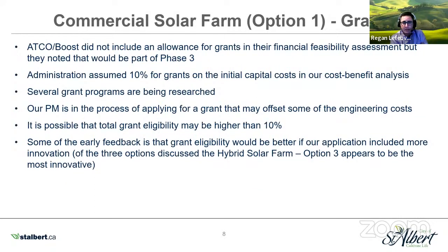Another thing to make everyone aware of is grants. ATCO Boost did not include an allowance for grants in their financial feasibility assessment, noting it would be part of phase three. We assumed 10% for grants on initial capital costs in our August cost-benefit analysis. We've since been researching several grant programs, and our PM is in the process of applying for a grant expected to offset some engineering costs. Our total grant eligibility might actually be higher than 10%, and early feedback suggests eligibility would be better if the application included more innovation. Of the three options, the hybrid solar farm, option three, appears to be the most innovative.